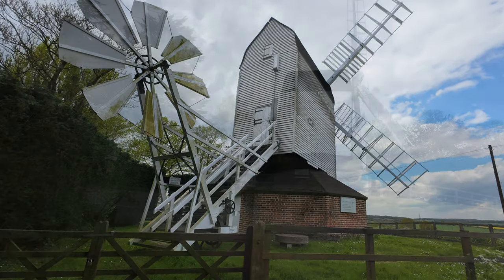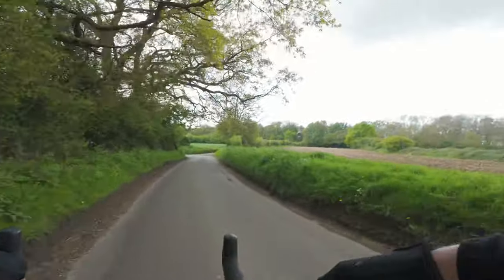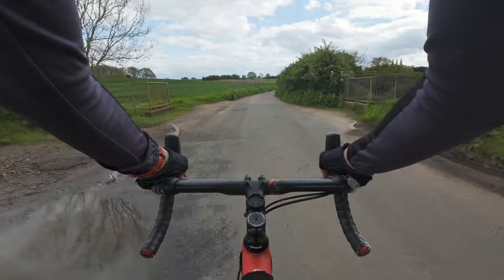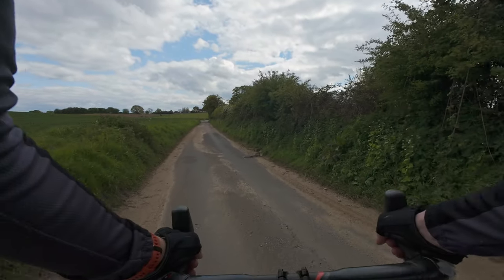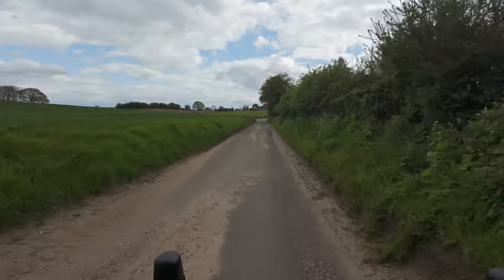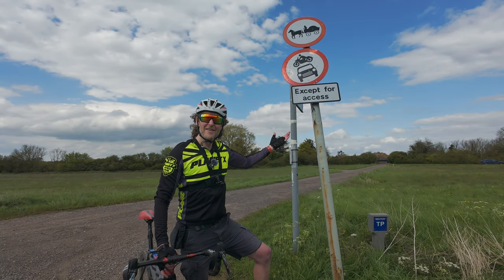The windmill has stood on this site, just outside of Cromer, on the artificial mound here, for the last 800 years. Nearly a dead one then - that was a close one! So much for these quiet country lanes - that could have had a very different ending. When was the last time you saw a horse and cart on a road sign? Where are we - somewhere in Amish country?